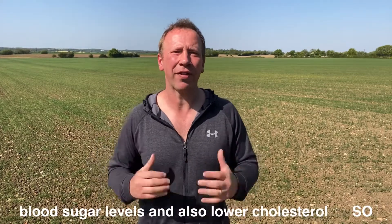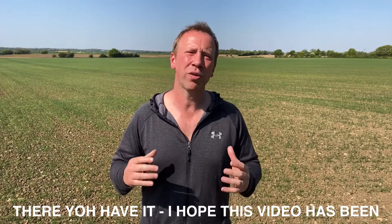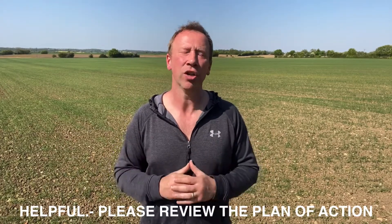So there you have it. I hope this video has been helpful. Please review the plan of action and improve your lifestyle where you can. You won't regret it.